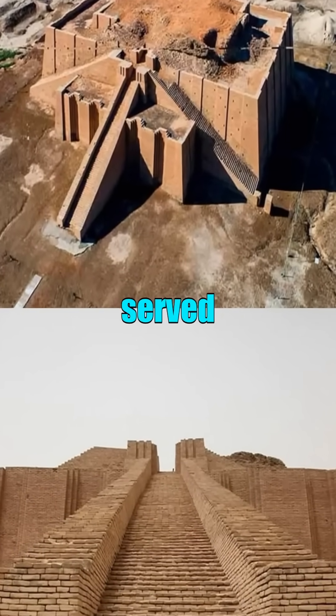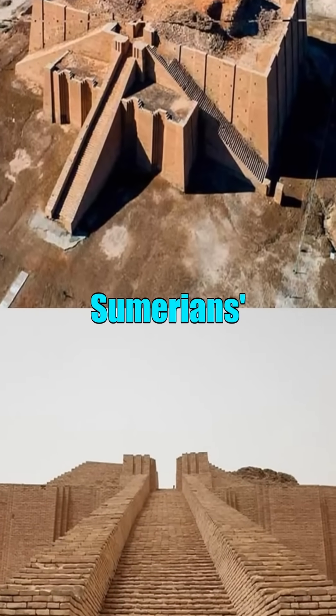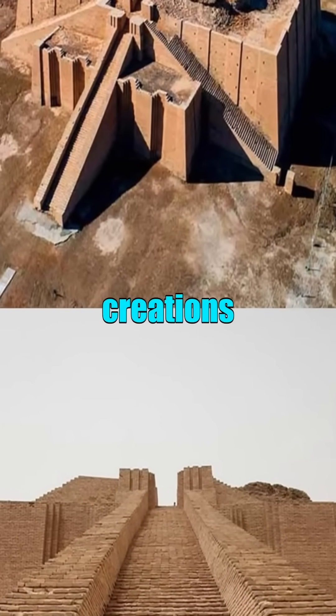This sacred site served not only as a religious center, but also as a symbol of the Sumerians' architectural prowess and their ability to harmonize human creations with the cosmos.